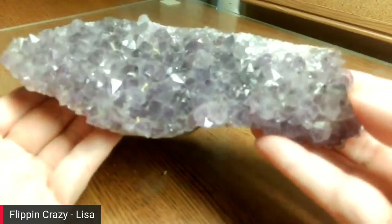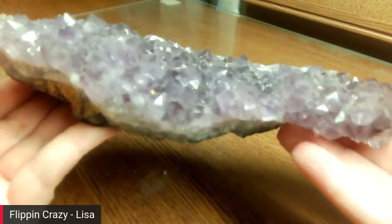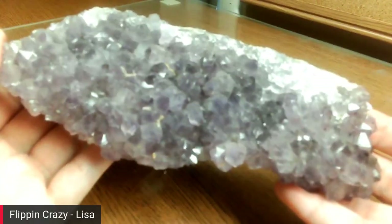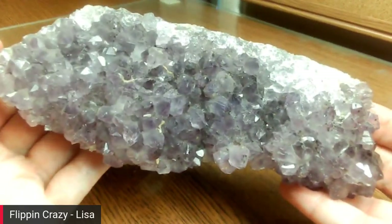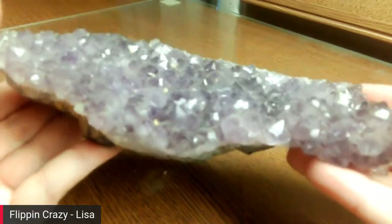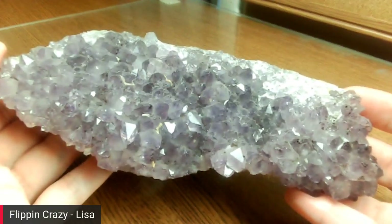It looks a lot lighter on camera than it does in person, but that's a nice big chunky piece — I love it. I'll probably rest some of my skulls or balls on there if they can sit without rolling off. That was another giveaway item.